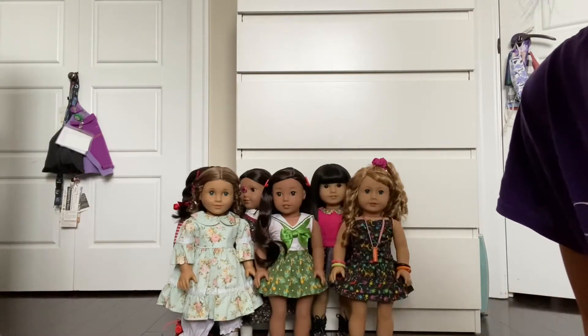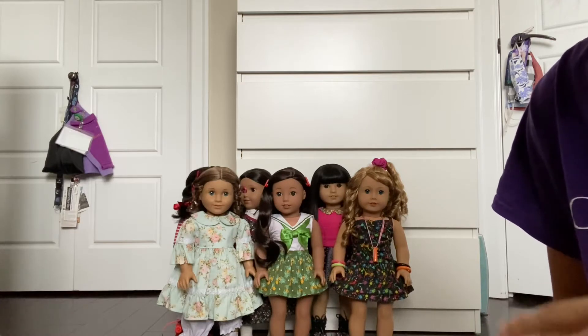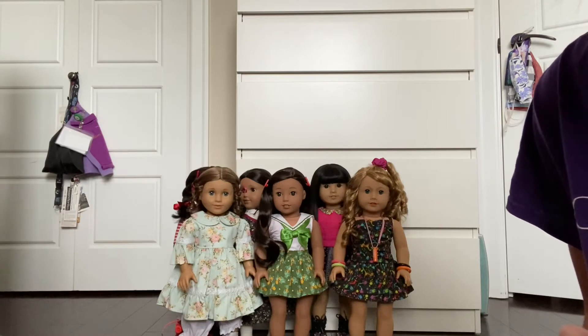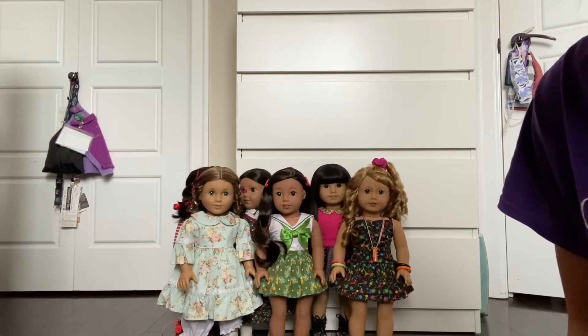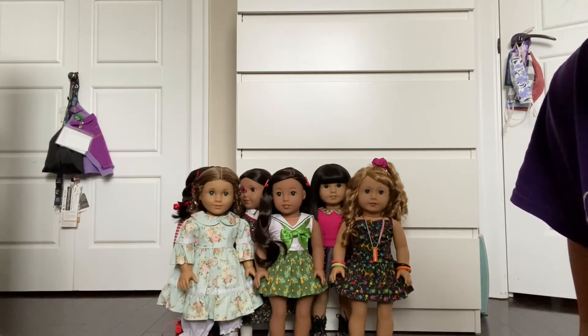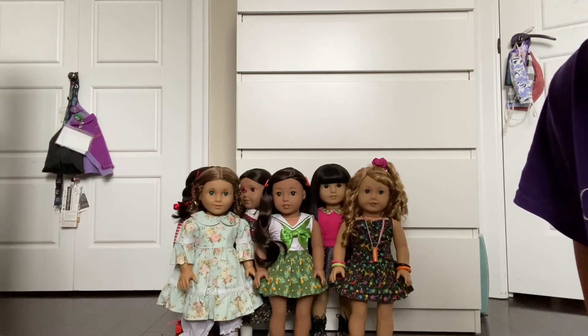Hi everyone, welcome back to another video. So today I'm going to be unboxing a bunch of stuff that I hauled from Maple Leaf. For those of you that don't know, Maple Leaf is a Canadian doll line which is quite similar to American Girl. It's a smaller business that's based out in Newmarket, Ontario and I definitely recommend that you check them out because their items and their dolls are such good quality, and I've ordered from them only once before and I was just so pleased and impressed with the quality of their outfits.